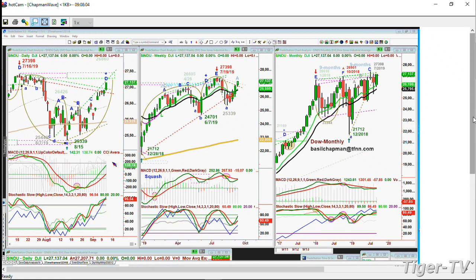Look at the technicals - the MACD is very strong. The Stochastic is at 96%. It's going to take quite a while for this to actually turn down very sharply.